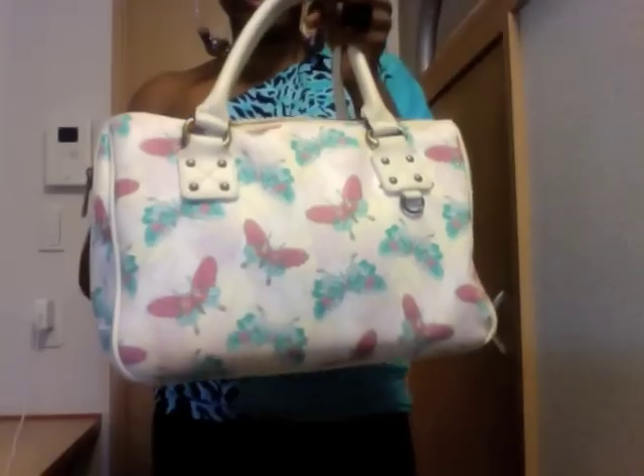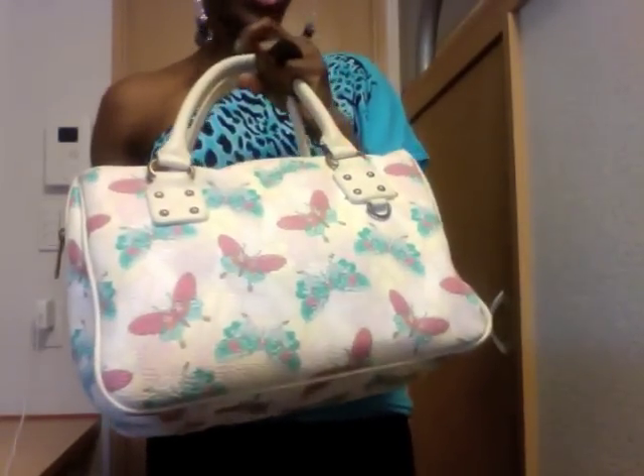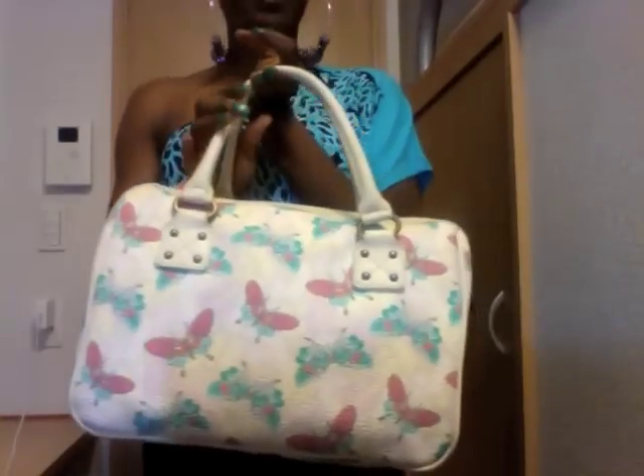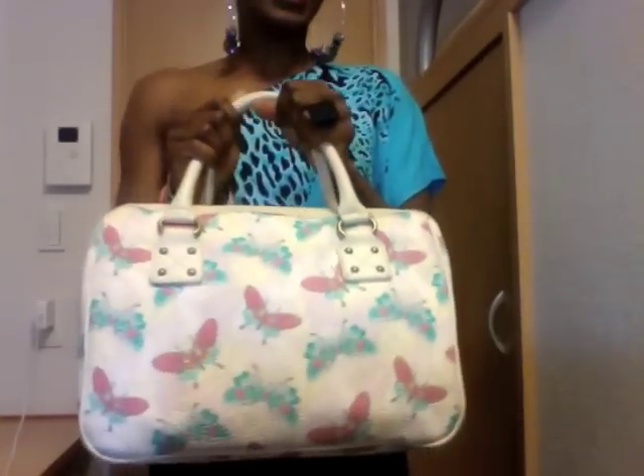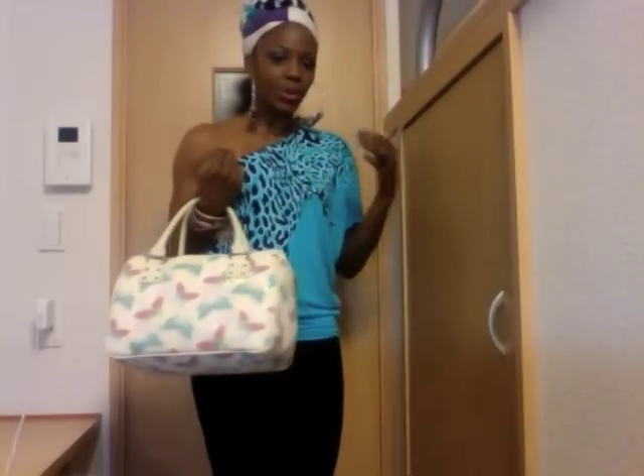I'll also be taking this bag — let me come closer so you can see it. It has very nice pastel colors and I purchased it at the Gap years ago. It's one of my favorite bags for summer and spring. I'll show you how the shoes look with the leggings — these are the flats I showed in my Zara haul, with a link in the info box. This is the casual look.